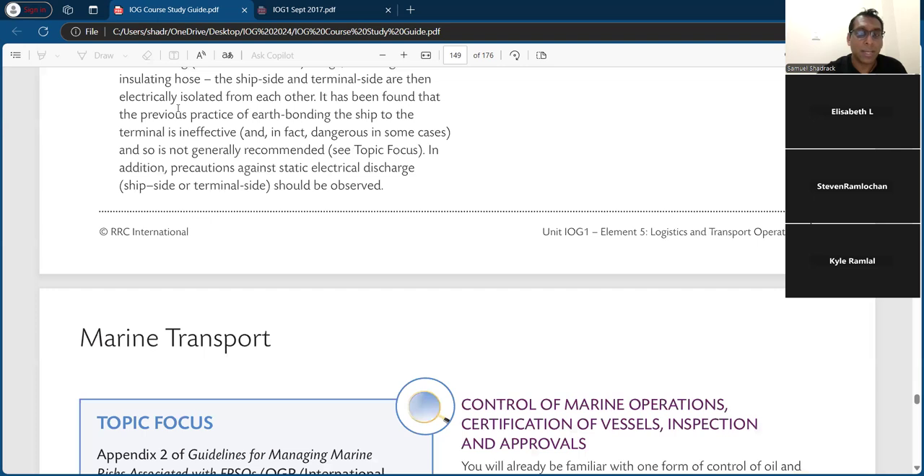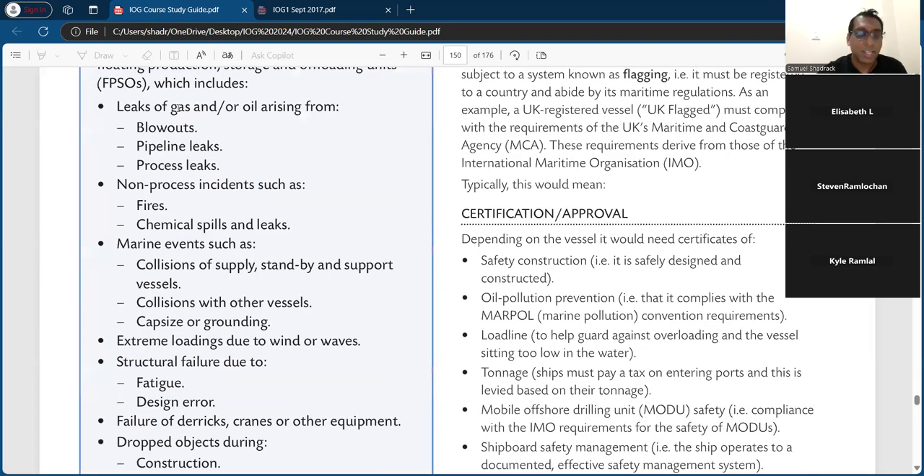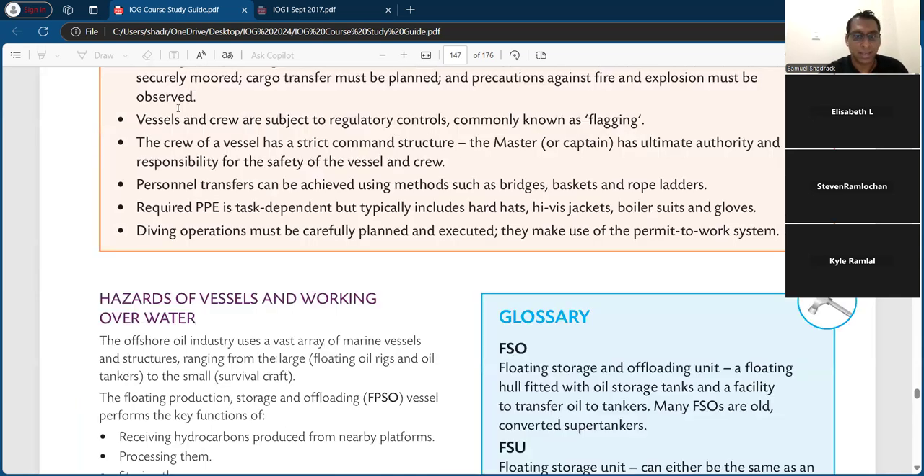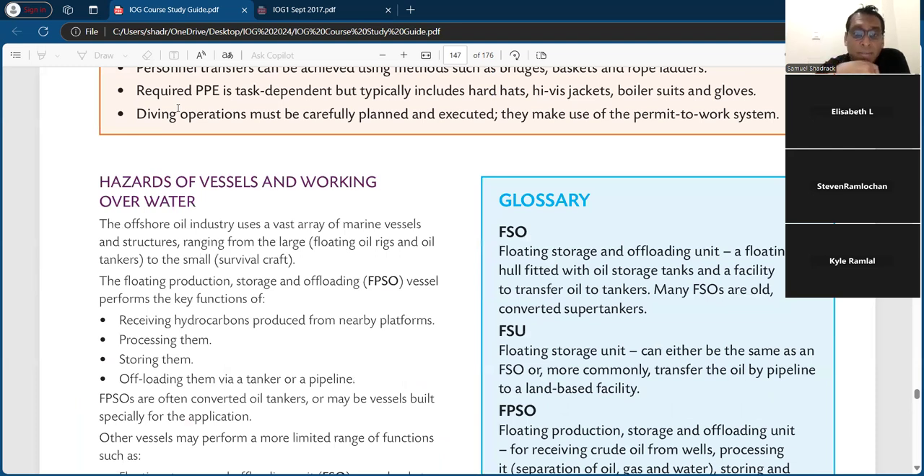Certification and approval — it's about the same start. They have the first thing as the different types of floating platforms. The offshore oil and gas industry uses a vast array of marine vessels and structures, ranging from large floating oil rigs and oil tankers to small survival craft. The floating production storage and offloading vessel performs a key function — that's the FPSO.